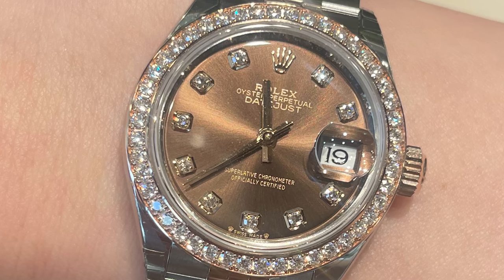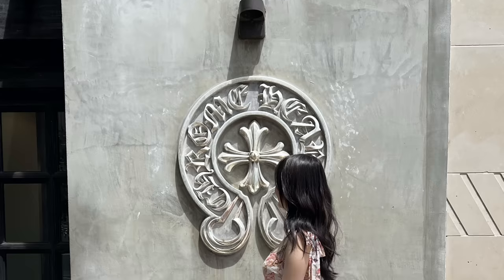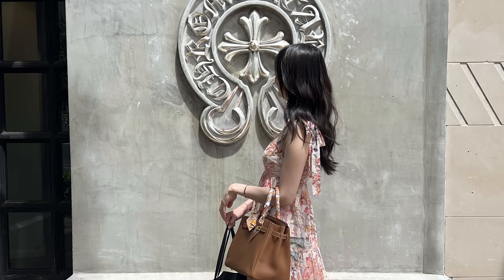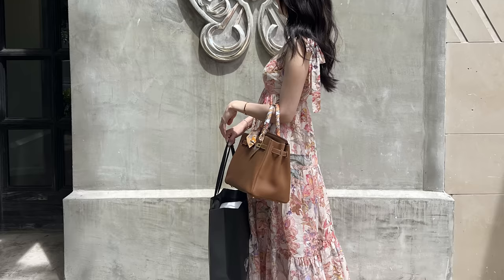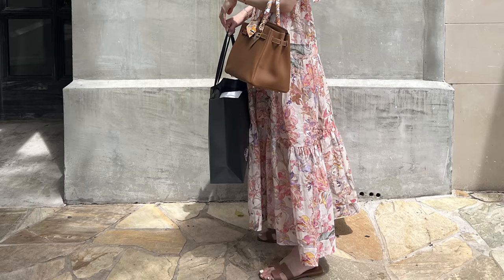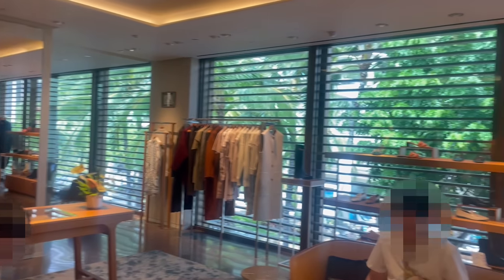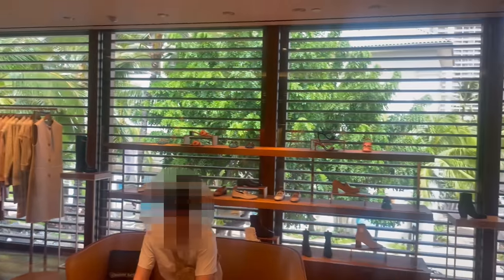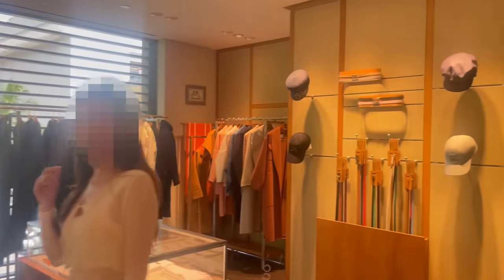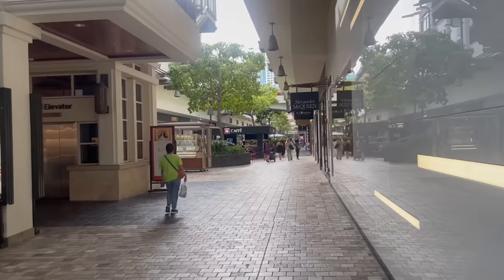The next stop was Chrome Hearts — unfortunately they don't allow any photos or videos inside. To enter you do need an appointment, so make sure to call ahead. We did pick up a couple of items mainly for my boyfriend; it's definitely a streetwear, edgy brand. Next up was Hermes — again no photos or videos inside, so make sure to tune into my Hawaii haul video for all the details of what went down.